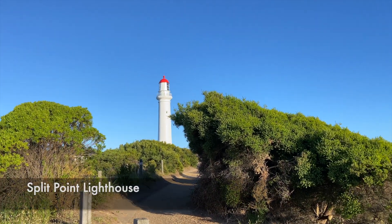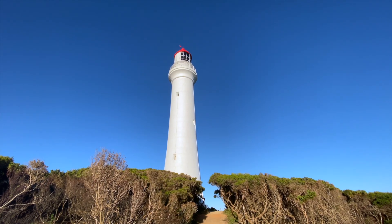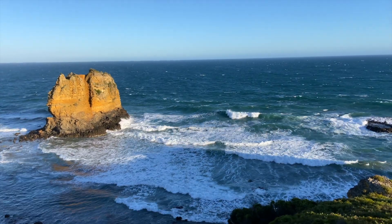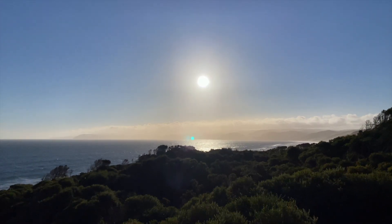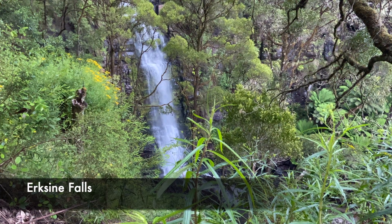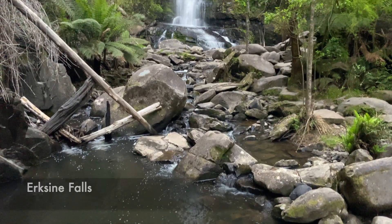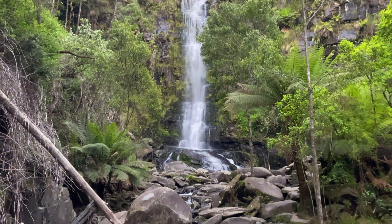A little further down the road is Split Point Lighthouse. This is a great spot to view the ocean and also enjoy a picnic. It also has incredible views for watching the sunset. The next spot is Erskine Falls — it's only a short 20-minute walk from the car park to reach the bottom of the falls, so get ready to get wet!